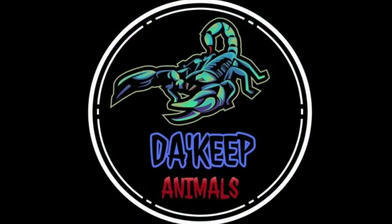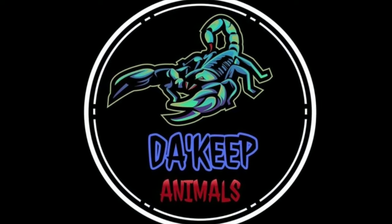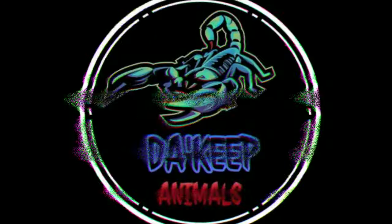Tarantula rehouse! What is going on YouTube? Welcome back to The Keep! Today we're gonna have a really cool tarantula rehouse. I'm at the end of the video because I have a really cool fact that I bet a lot of people don't know about little Tliltocatl vagans.